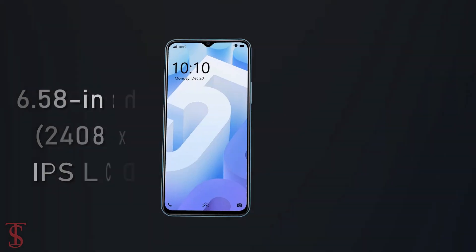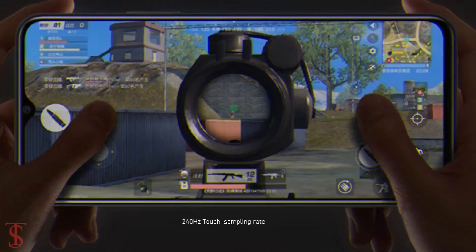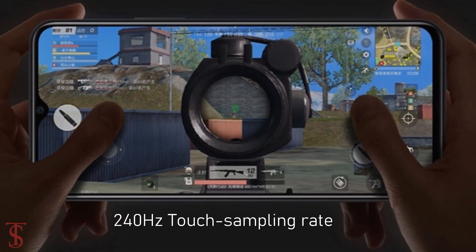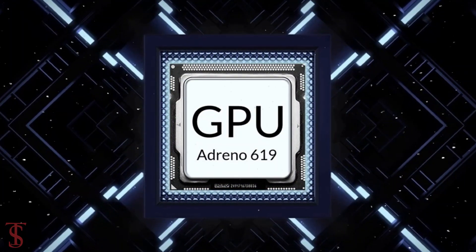The iQoo U5 features a 6.58-inch Full HD+ display with up to 120Hz refresh rate and 240Hz sampling rate support. The phone is powered by a Qualcomm Snapdragon 695 chipset paired with an Adreno 690 GPU.